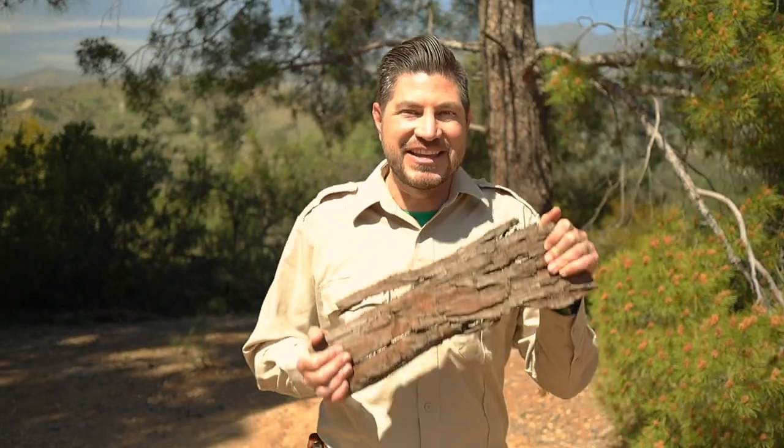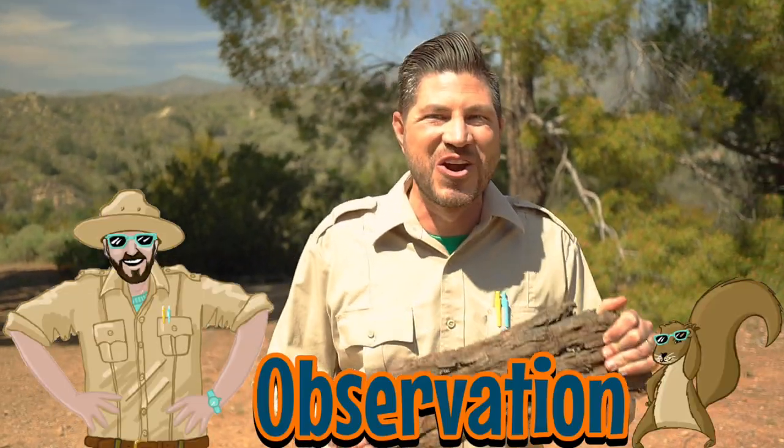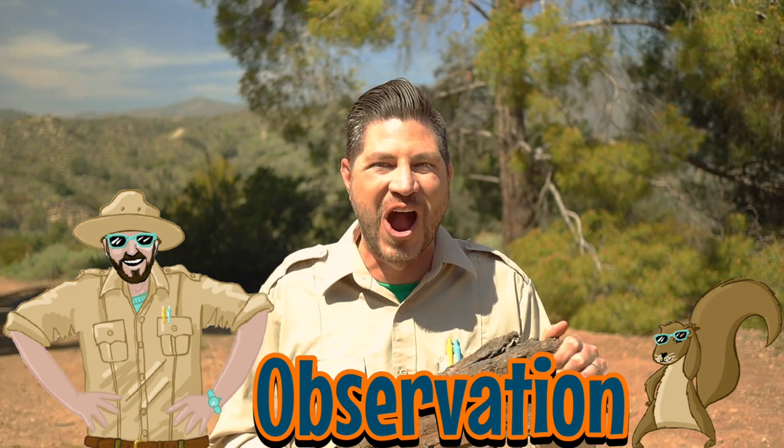Bark is the outer layer of wood that protects the inside of a tree. It comes in many different shapes, colors, and textures, so today is a great day to use our Assumation and look at different types of tree bark.